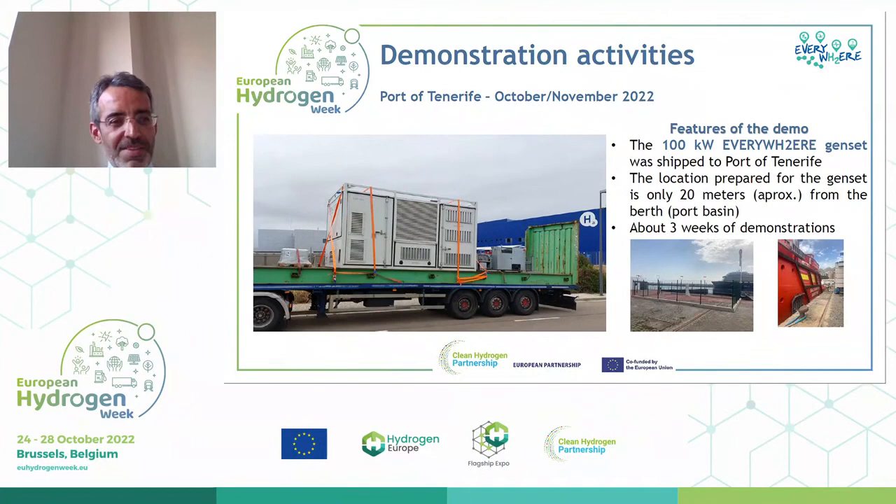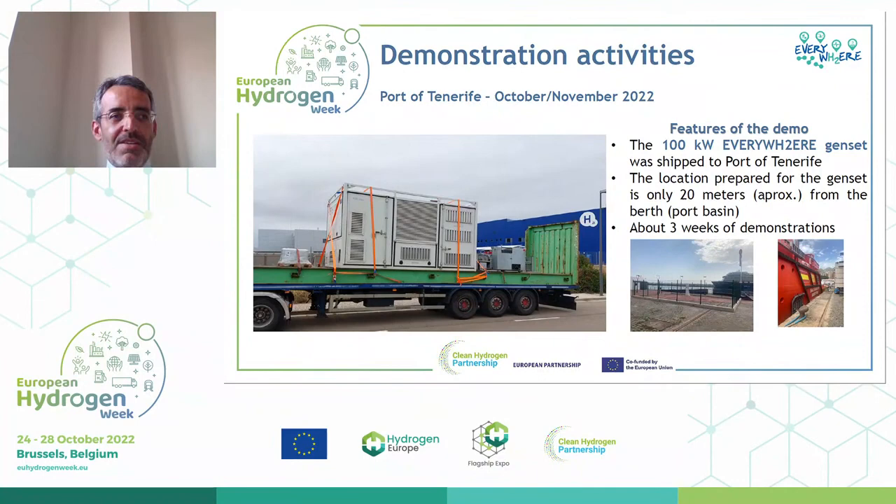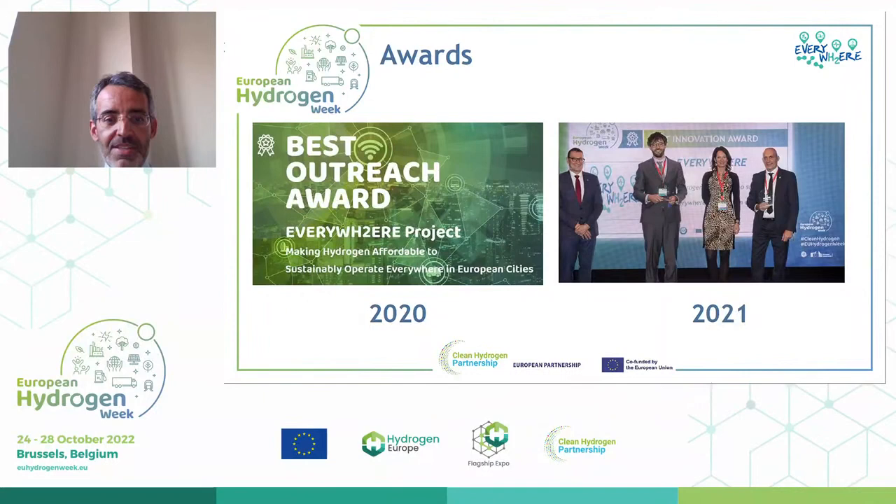This is an overview of our dissemination activities and the awards we won: the Best Outreach Award in 2020 and the Innovation Prize in 2021. The recent results in real conditions allowed us to meet our expectations for the solution. Thank you very much for your attention.